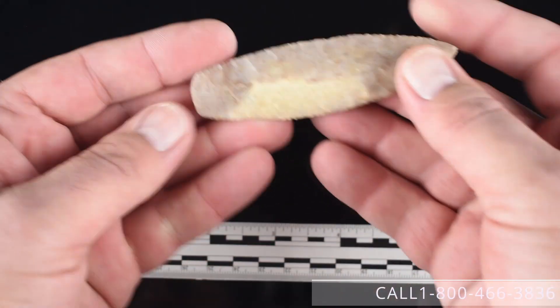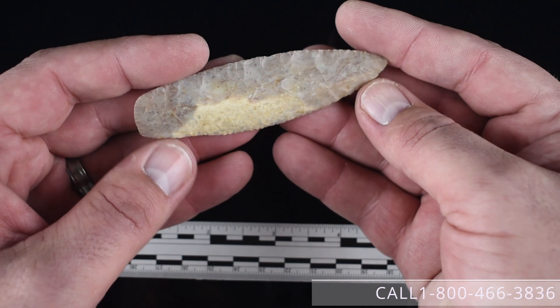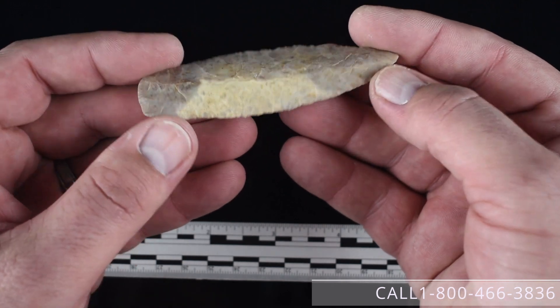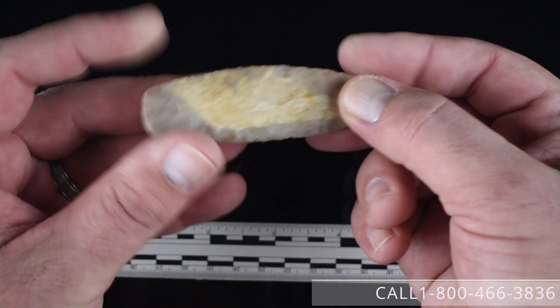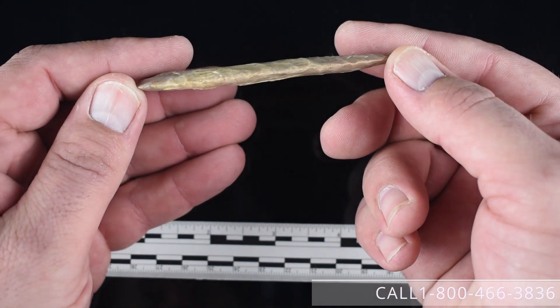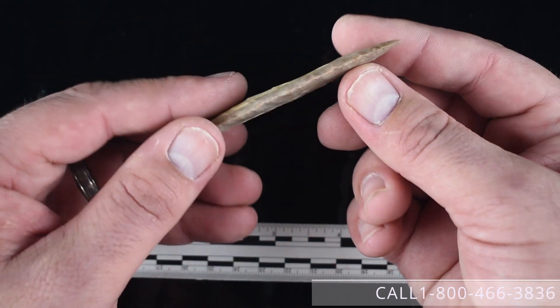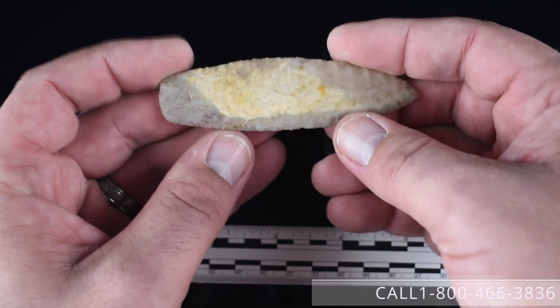Lot number thirty-one is a three and eleven-sixteenths inch Agate Basin from Crowley County, Colorado — kind of a pink and cream mottled chert. We'd like $1,800 for this piece. If you're interested, give us a call at 1-800-466-3836.